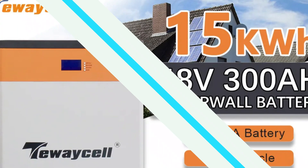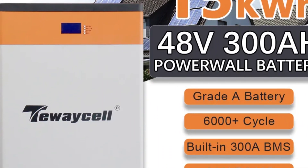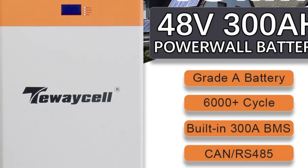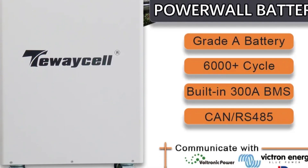It is compatible with various inverter brands and comes with a 10-year lifespan and a 7-year capacity warranty. The Powerwall is constructed with SPCC shell material and comes with screws, a parallel power cable, and mechanical support for easy installation.